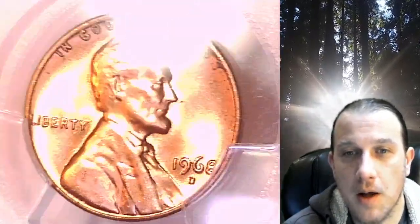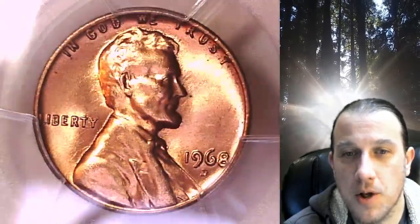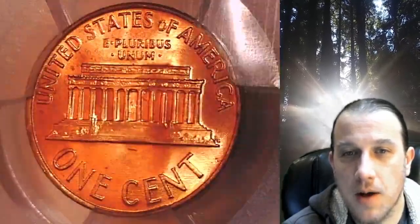This coin is going to go up for sale on my eBay store. You can find it by following the link in the description below the video. Once there, you can also find over 5,000 PCGS graded coins for sale in my eBay store.